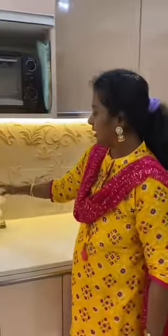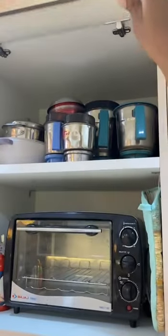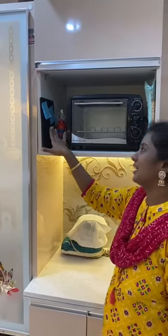And here is my mixie. I keep the jars here so that it's very easy to take them. And this is the OTG where I bake cakes for my kids.